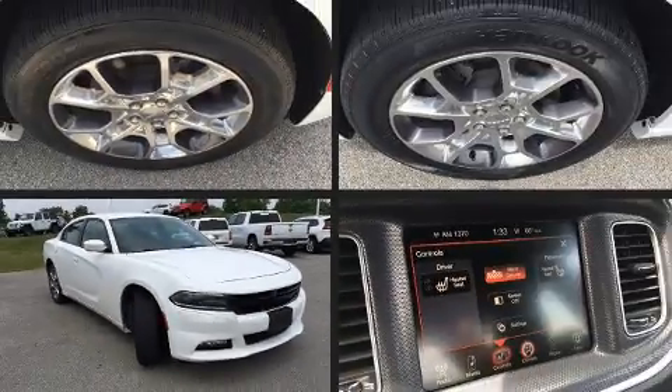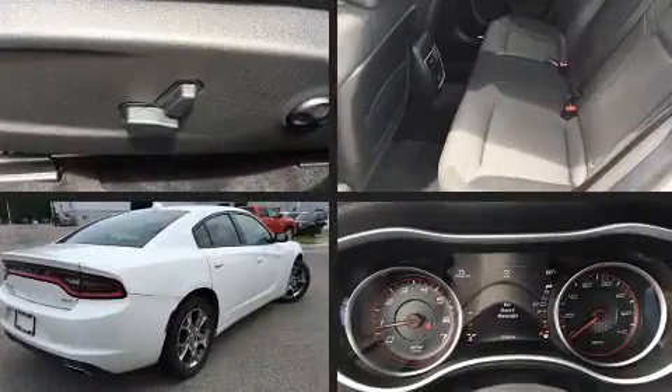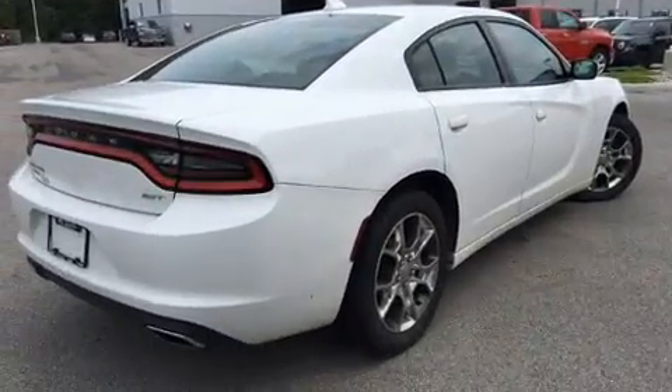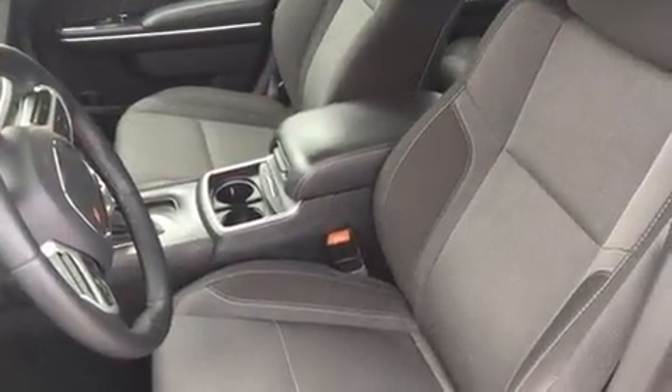Get excited about the 2015 Dodge Charger. This four-door, five-passenger sedan still has fewer than 40,000 miles. Under the hood you'll find a six-cylinder engine with more than 270 horsepower, and for added security, dynamic stability control supplements the drivetrain.